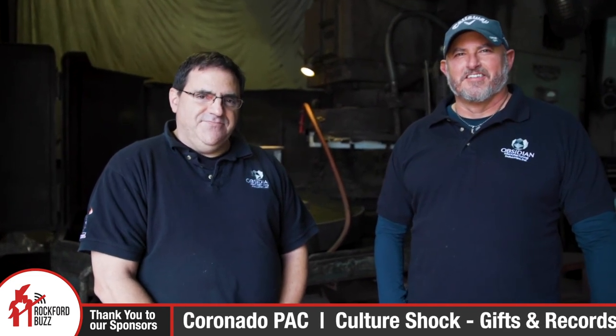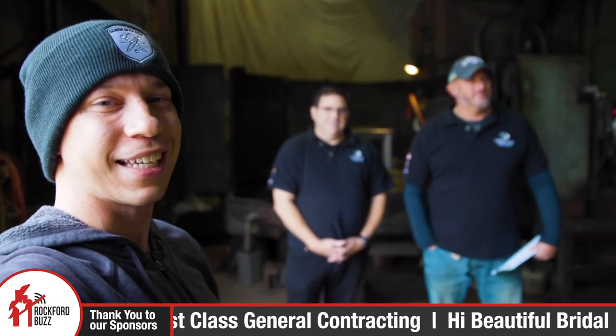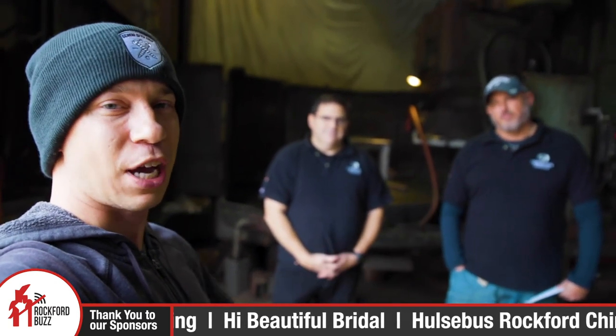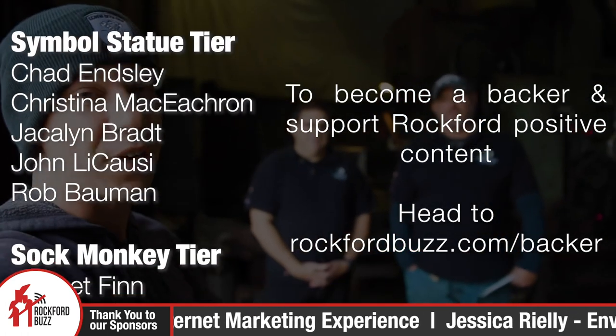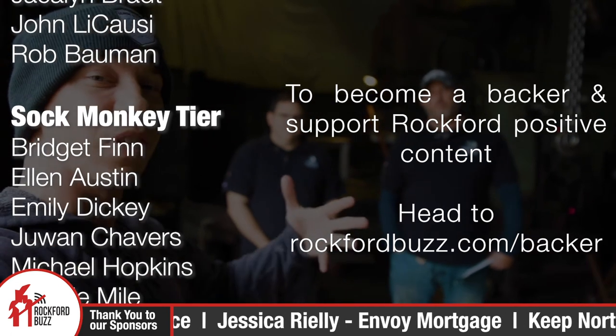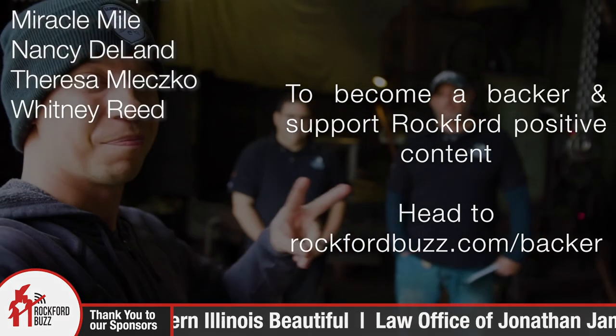I know you guys just moved into this new facility about a year ago, so congratulations on that and expanding. For those that think that manufacturing isn't booming here in Rockford, you'd be wrong. I appreciate you guys taking the time to chat. Thank you, Rockford, for tuning in. If you love local business highlights like this one, definitely feel free to check out rockfordbuzz.com. Big shout out and thank you to all of our business sponsors and backers that make content like this possible. It's because of their support I'm able to highlight local businesses and bring you this content for free through the power of the interweb. Thank you for that, and I'll see you guys on the flip side. Bye, Rockford.